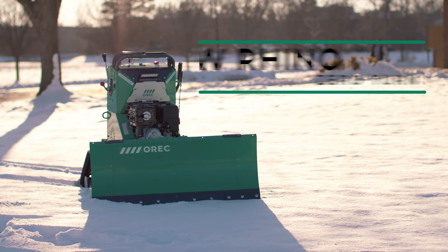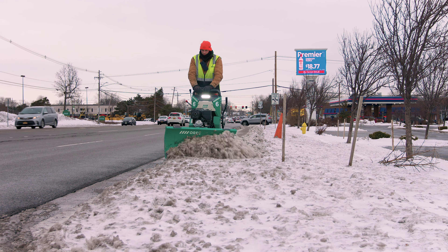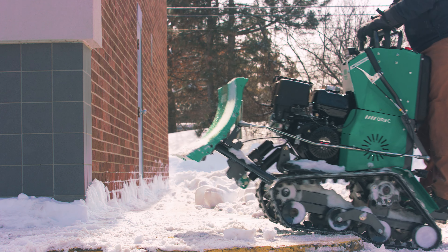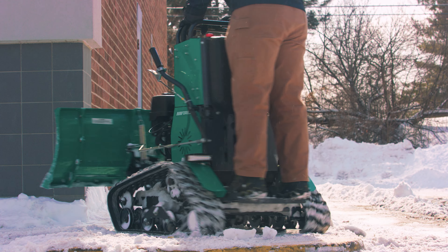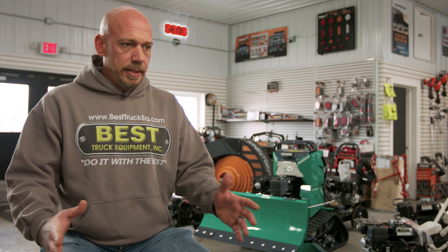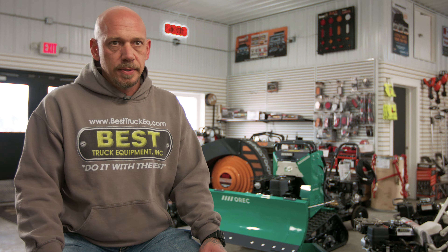Right away we had seen the Snow Rhino, which fit a huge need for our snow and ice area. More and more guys are needing sidewalk machines — they can't get shovelers. This little thing with the tracks goes up and over curbs. It's a very simple plow, not an over-complicated piece of equipment. Right away we found a great place for it in our business. When we receive our Snow Rhinos, they seem to go out the door quite quickly — guys grab them even pre-season to make sure they have their name on one.